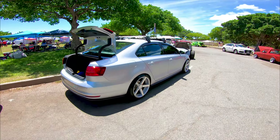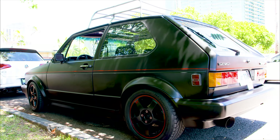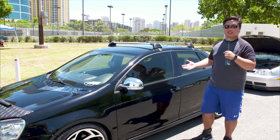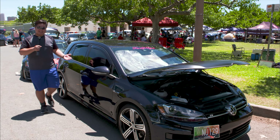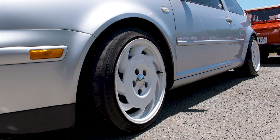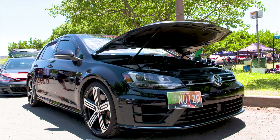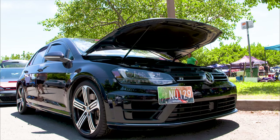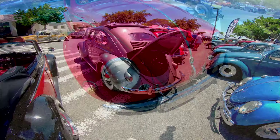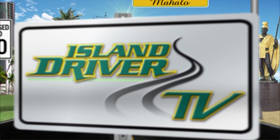Before we get to the Bugs — which everyone is waiting for — we need to pay respects to the Mark 1, the first generation of water-cooled Volkswagens, which led to many generations such as the Mark 5, Mark 6, and Mark 4. One example has Corvette wheels, so it must go pretty fast. And there's also the most recent generation, the Mark 7. Stay tuned — right after these messages we'll be checking out the VW Bugs on the island.